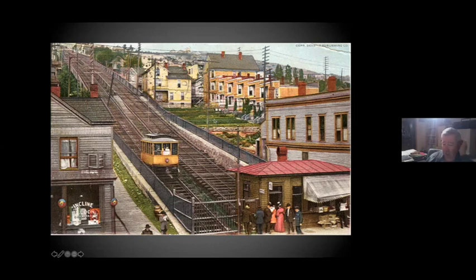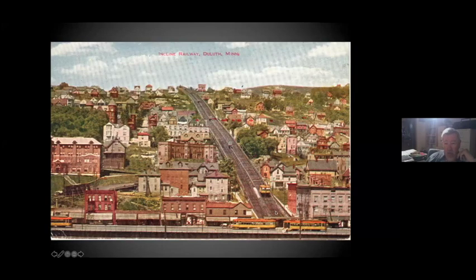That lasted until 1910. The ridership was so extensive that they had really packed standing loads, especially during the rush hour. As a result, they felt the need to rebuild it again. Twin City Lines did all the work — they built two cars and put in completely new stations and a new base station at the top as well. So there were five intermediate stations to serve the hillside.